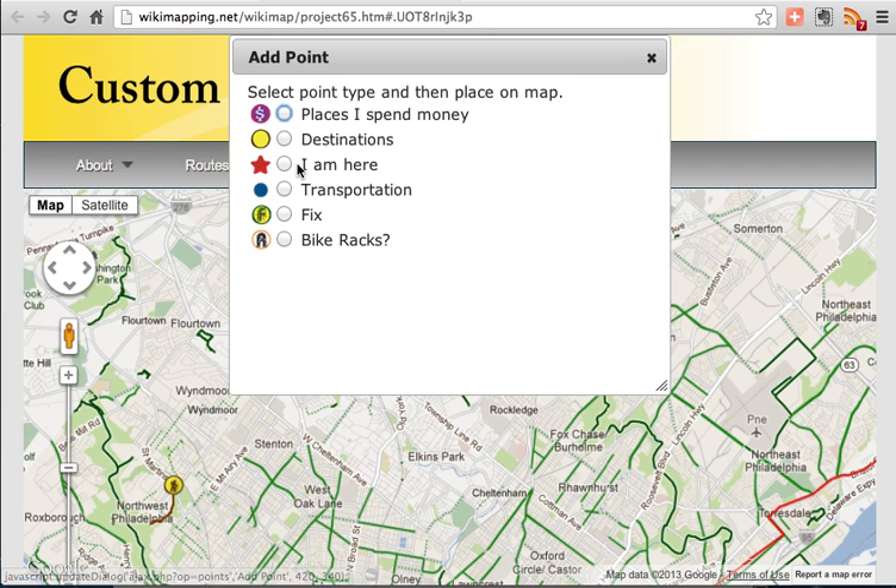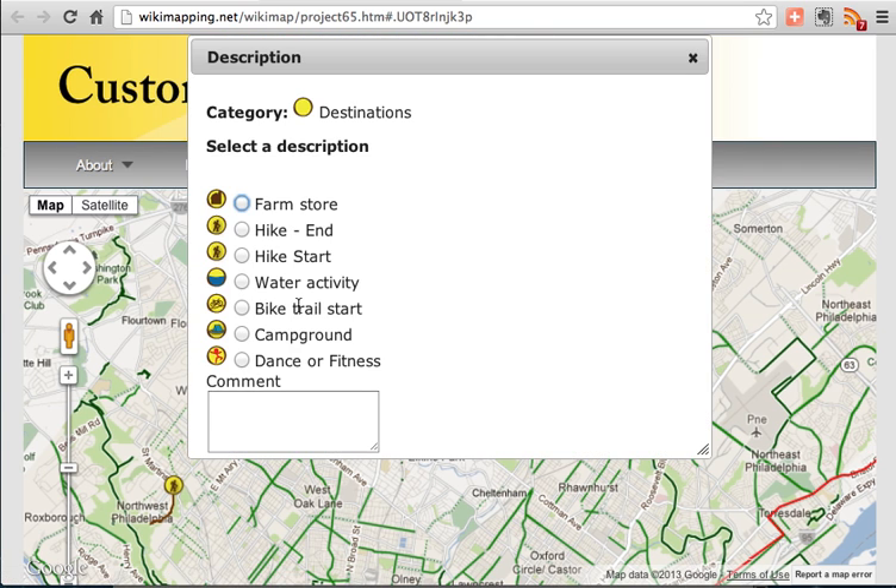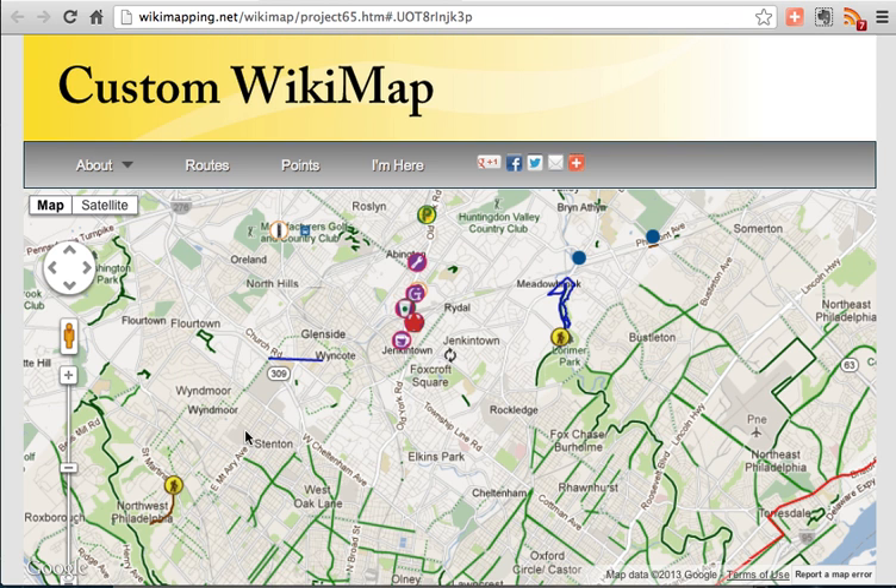Points work the same way. You can click a destination for the category, put the destination on the map, click on Demo, and then Submit.